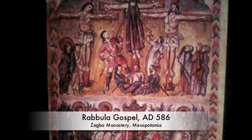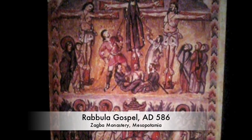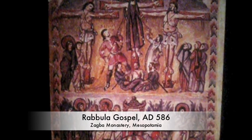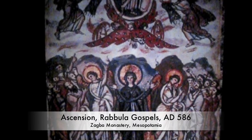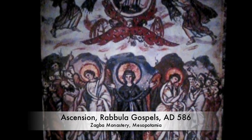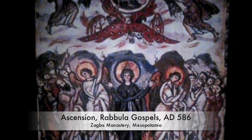Moving on to the Rabbula Gospel from Zagba — nobody quite knows where Zagba was, but it was a monastery. We see the style as impressionistic, bold, and sketchy, and it's written in Syriac. That last image was one of the earliest crucifixions. Here we see Mary standing orant, which means her arms are up, looking toward Jesus. The sketchy style adds a lot of movement, and in these pictures we see a zigzag border which adds to the excitement.